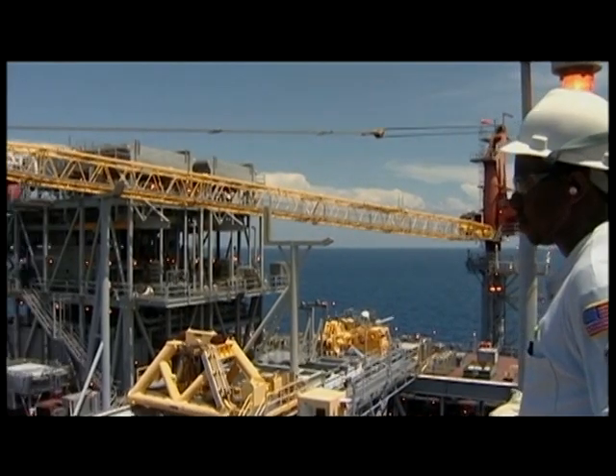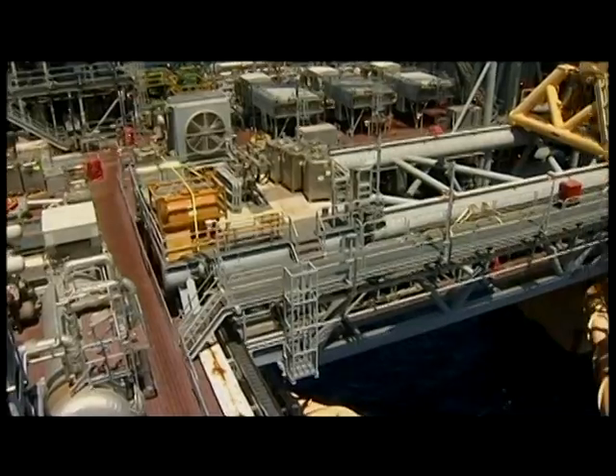Just take, for instance, five years ago there was a big challenge to drill a well in 3,000 feet of water. And here we are sitting in 7,000 feet of water drilling wells like it's nothing.